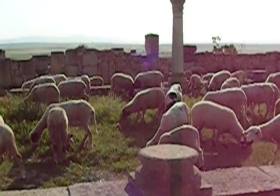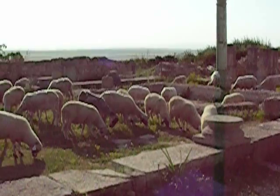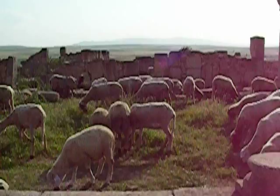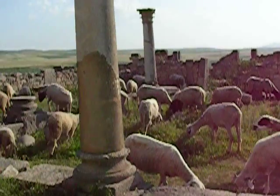Here we have some more lizards. These lizards are known as sheep lizards because they look like sheep. Over there you can see one of the young ones who looks more like a lamb. He's called a lamb lizard.